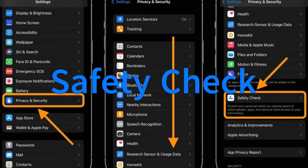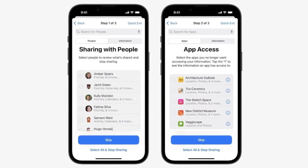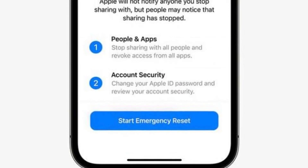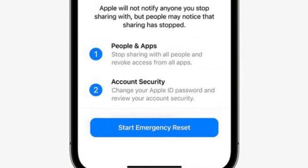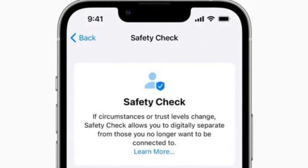This is one of those useful, but we hope you never need to use it, features. Safety Check is intended for victims of domestic abuse, letting them instantly remove any information they've shared with a partner, including their calendar appointments, app and website passwords, and location information.